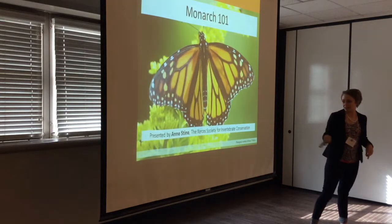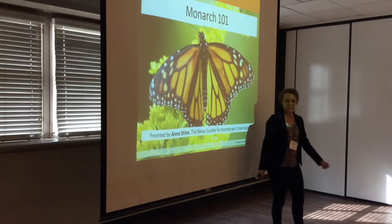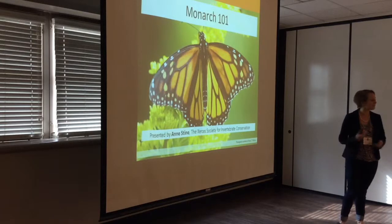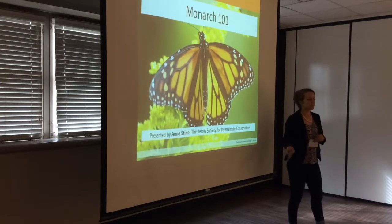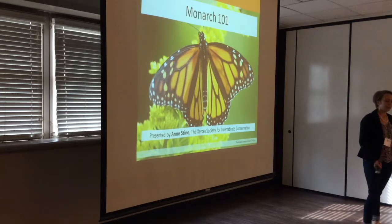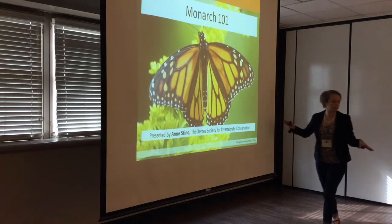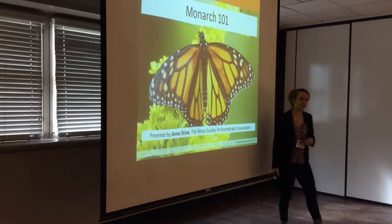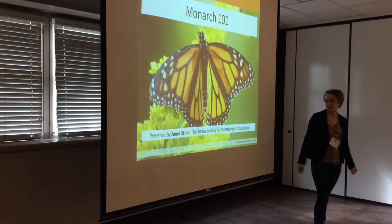The Xerces Society — people ask if we're named for a Persian king. We're named for an extinct butterfly. It was the first butterfly to go extinct in North America due to human activities that we know of. That happened back in the 40s near naval base expansion in the San Francisco Bay Area, which covered the entire habitat of that little blue butterfly with concrete. The Xerces Society was formed by Brickle Epidocris in the 70s with the mission to ensure that didn't happen again.